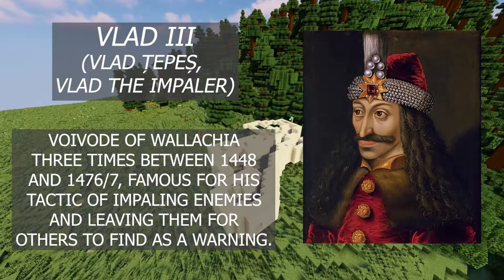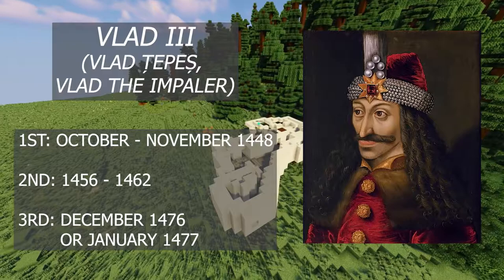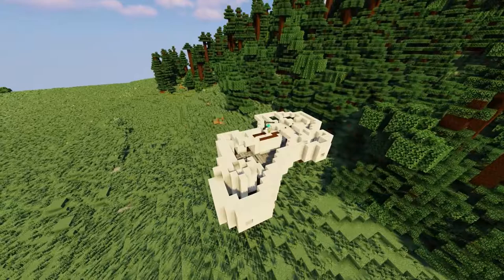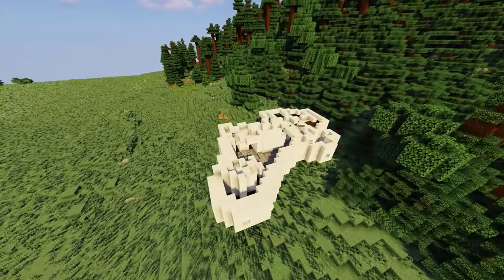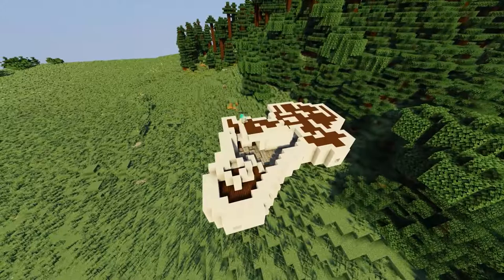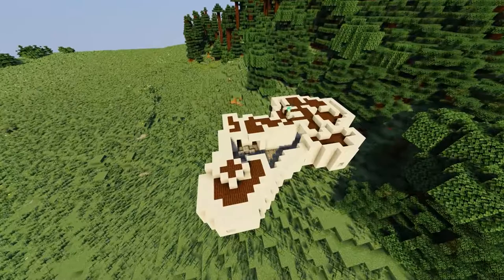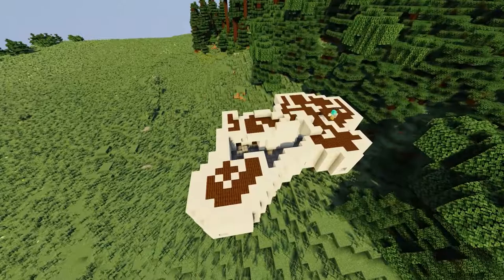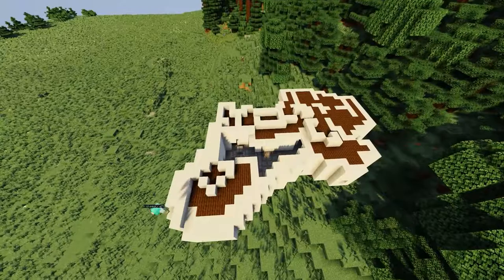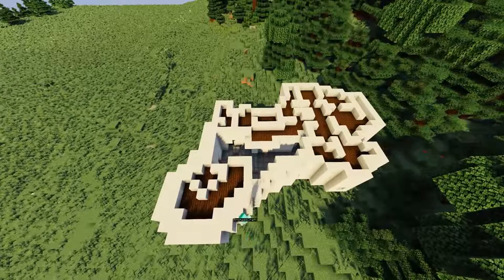Vlad Dracula was a military leader, or voivode, of Wallachia three separate times: first from October to November in 1448, then again from 1456 to 1462, and again in December of 1476 or January of 1477 before he was killed in combat. During his first reign and the beginning of his second, he was actually allies with Bran and Brasov due to his assistance with conflicts at the border, although it was a bit of a tense allyship. But in 1459, Brasov was going to raise the customs tax, which was generally collected at Bran. Brasov had also offered a safe haven for several people who wanted the Wallachian throne, which Vlad didn't really like. So in 1459, he marched right past Bran Castle and into Brasov, where he burned the suburbs to the ground and murdered hundreds of its inhabitants by impaling them. This was not the first time he had done something like this to a town, so you can understand why he became known as a ruthless tyrant and gained the name Vlad the Impaler.